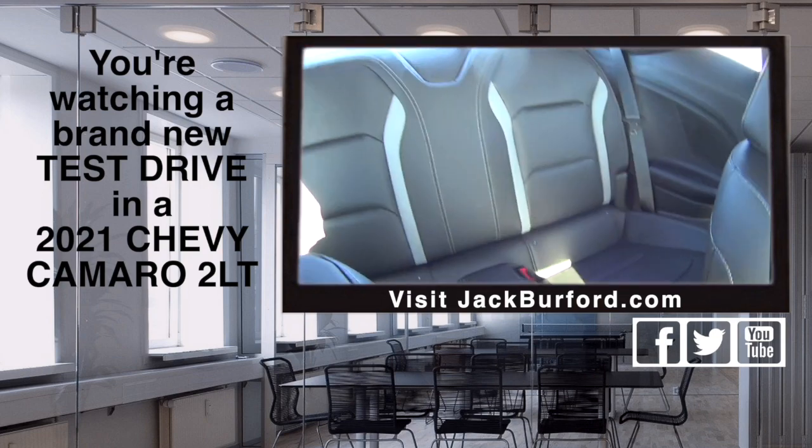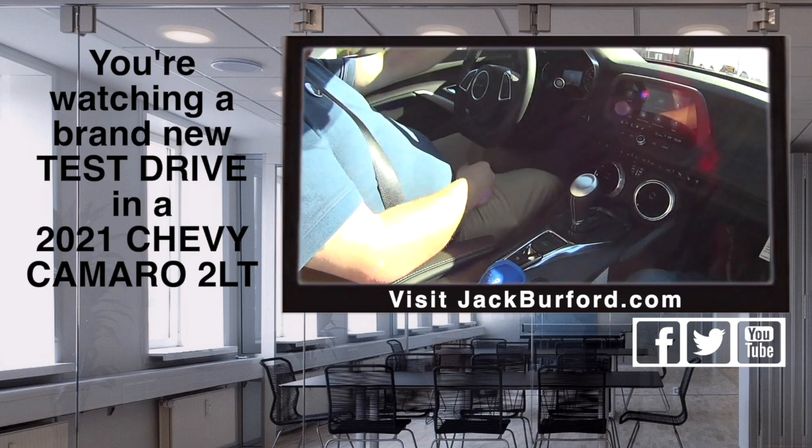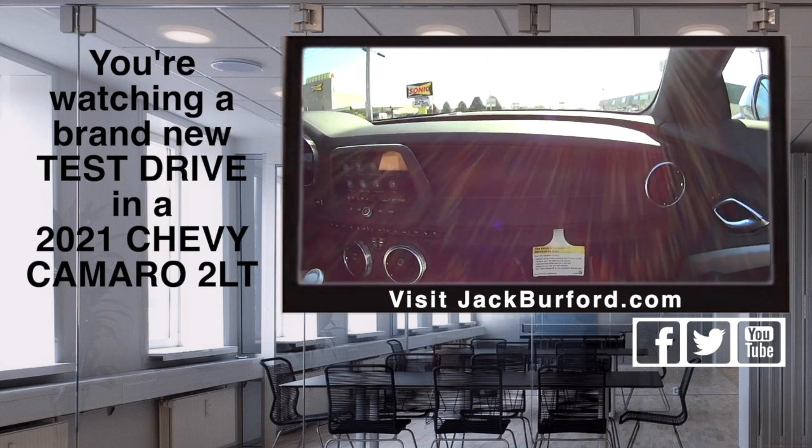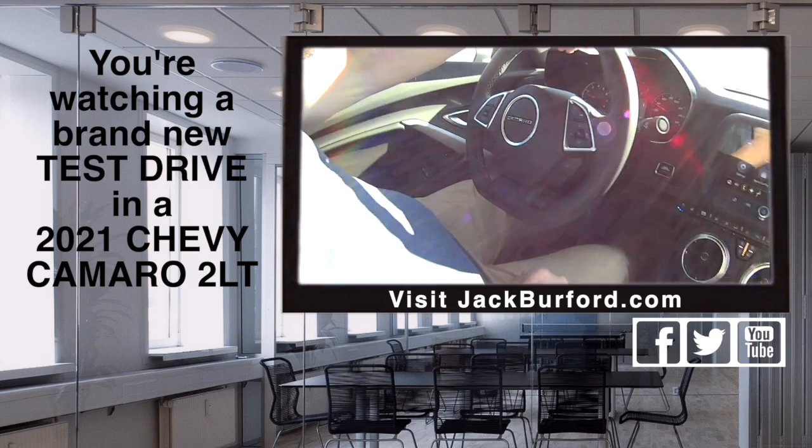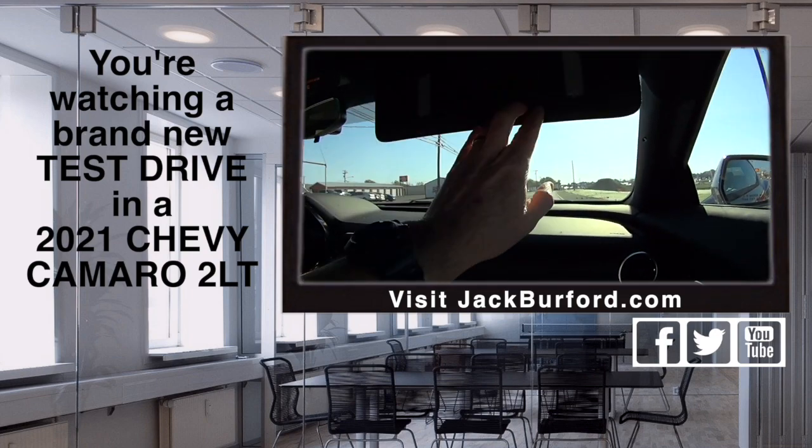It's got heated and ventilated seats, of course Apple CarPlay and Android Auto. It's got cruise control and a flat bottom steering wheel — that's so you can drive sporty. That reminds me of the Corvette right there. This is really a nice vehicle.